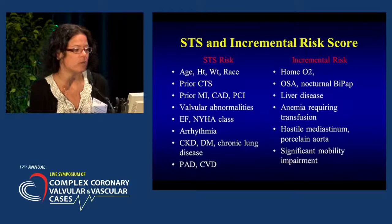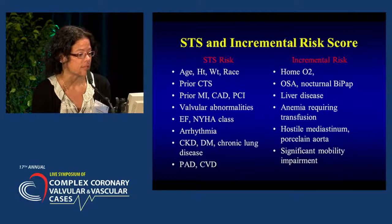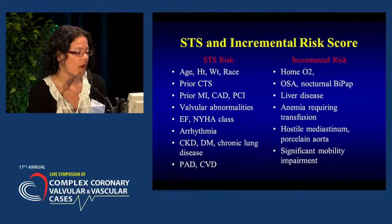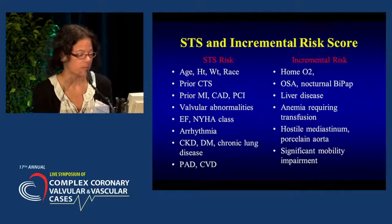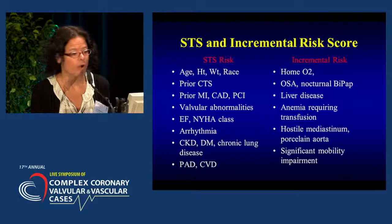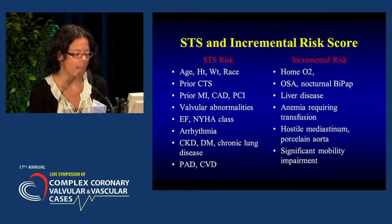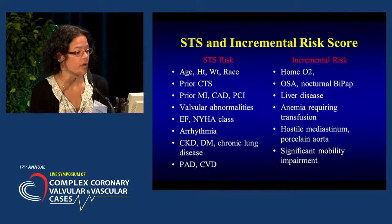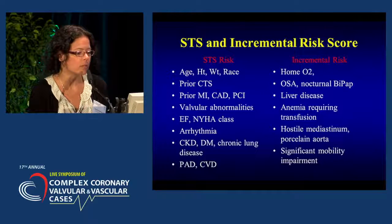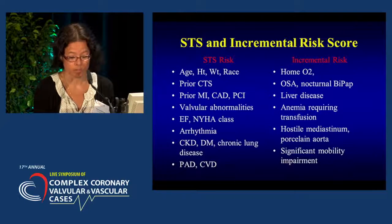The STS risk includes age, height and weight, prior cardiothoracic surgery, MI or coronary disease, other valvular abnormalities, ejection fraction, New York Heart Association functional class, arrhythmia, kidney disease, diabetes, chronic lung disease, peripheral artery disease, and cerebrovascular disease. Incremental risk factors not included in the STS score are: patients requiring home oxygen therapy or nocturnal BiPAP, liver disease, anemia requiring transfusion, hostile mediastinum or porcelain aorta precluding surgery, and significant mobility impairment putting them at higher risk for complications.